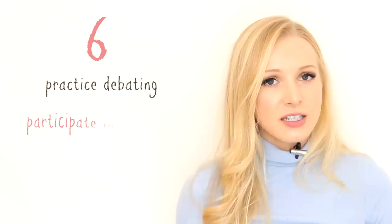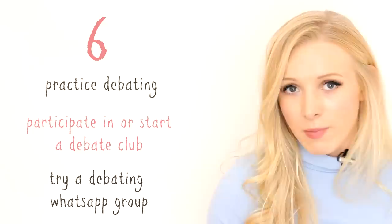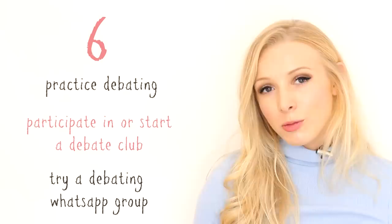I suggest participating in or creating a debate club. You could do this over Skype or over WhatsApp — WhatsApp would be my preference. Every day you can choose a new topic to discuss and debate, and make sure it's done in an orderly fashion so everyone can say their opinion. Maybe make a voice note limit of 30 seconds, 15 seconds, or a minute for a really big topic. Maybe you could create a Facebook group or a WhatsApp group amongst your friends. You could also meet people online, but be very careful and keep everything private. Consider creating a WhatsApp debate group — it's a really great way of practising your speaking and conversation skills.